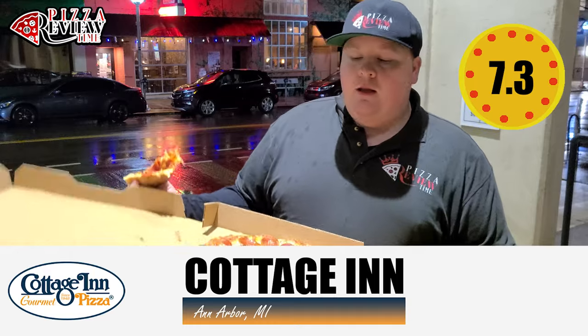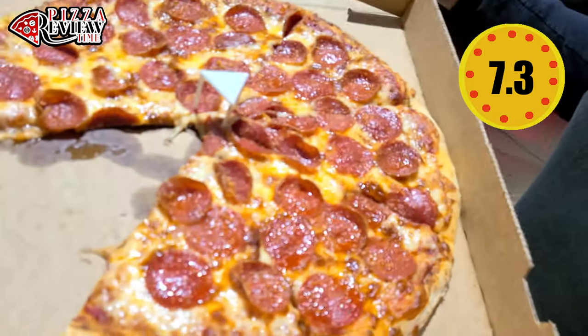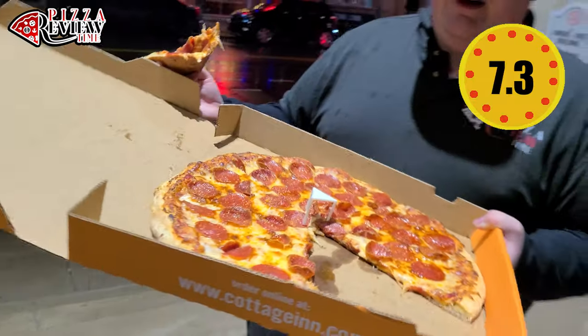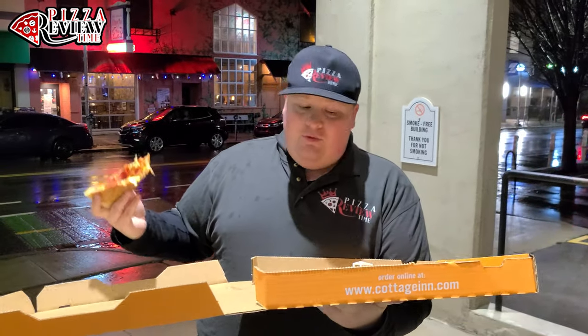Really good. I hope the camera displays the quality because it's solid. I would come back here, and it shows me that even with some good competition around here, people still come — that's a good sign. The original location of Cottage Inn: highly recommend it. Pizza review time, we're doing all the pizza. Check us out on our socials, YouTube — hit that subscribe if you can. Thank you so much for watching, and we'll see you next time.